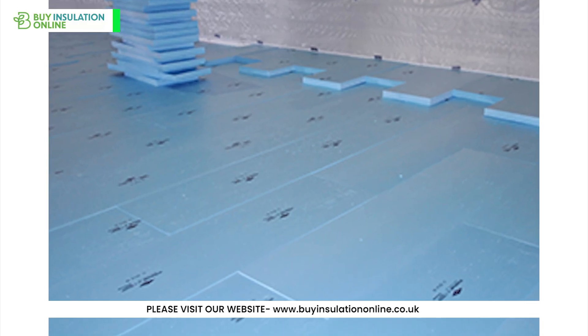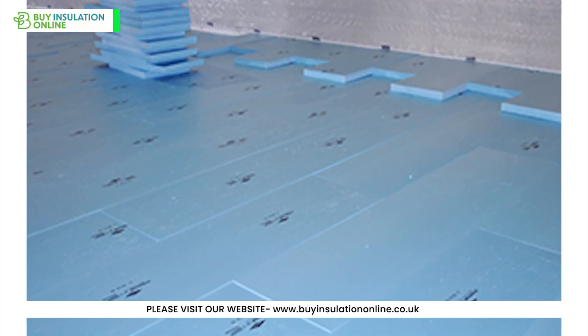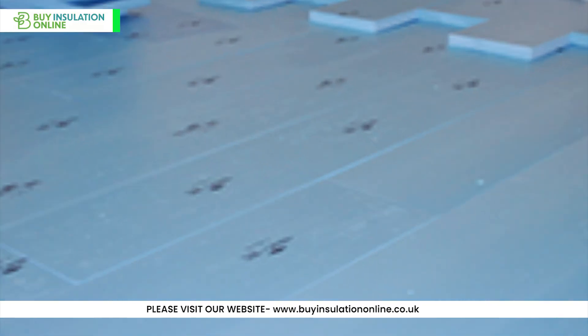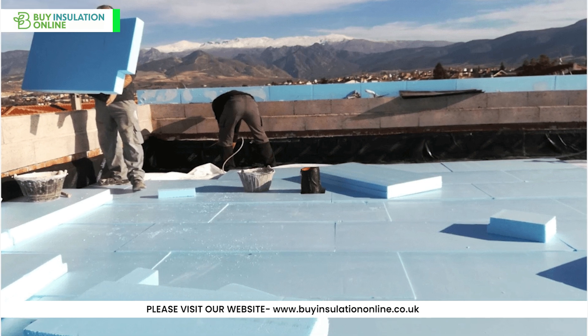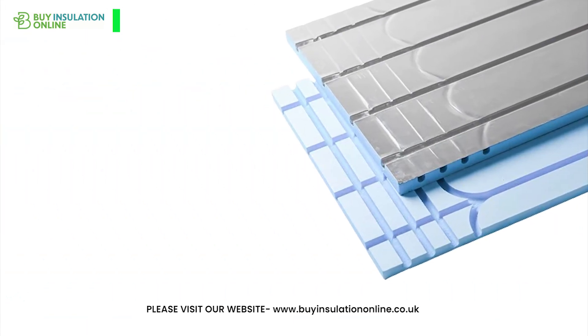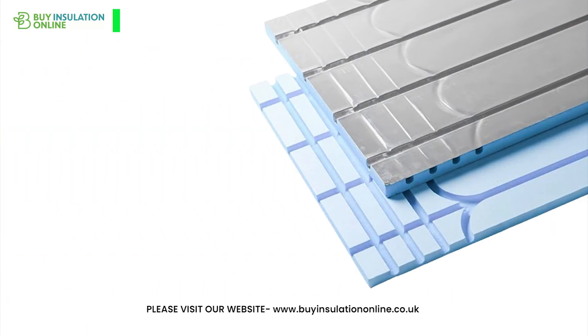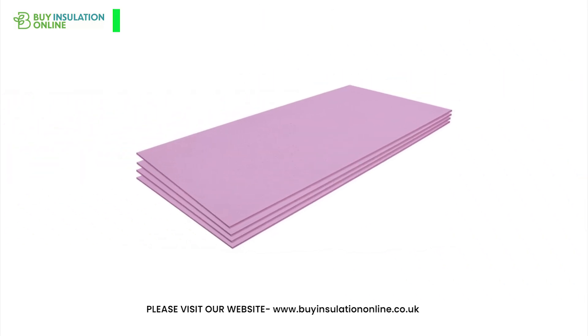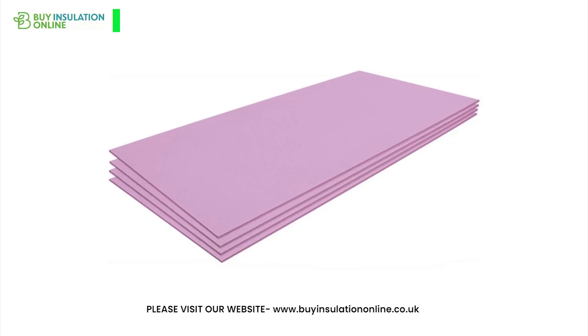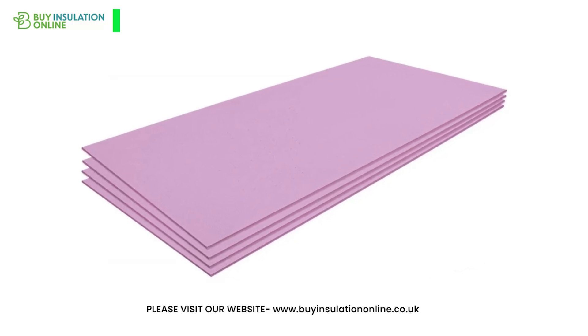XPS insulation is a top performer in thermal efficiency, moisture resistance, and durability. Its versatility makes it suitable for a wide range of applications, from foundations to roofs. However, it's crucial to weigh its benefits against environmental considerations and budget constraints. As technology advances, we can expect to see improvements in XPS's environmental profile.